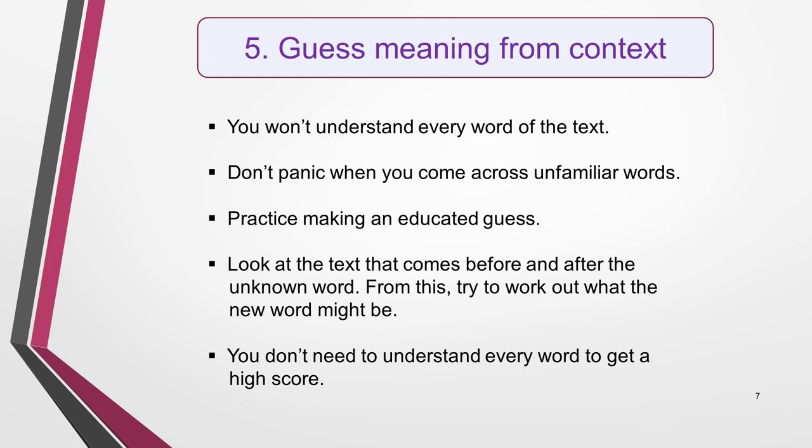The best time to practise guessing meaning from context is during your general reading practice. Instead of grabbing a dictionary to look up a new word, spend a little time trying to work out its meaning in the context of the sentence or paragraph.